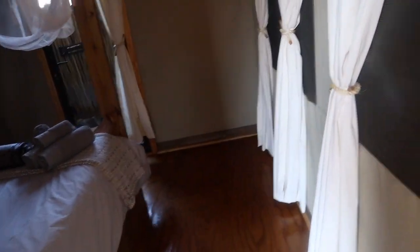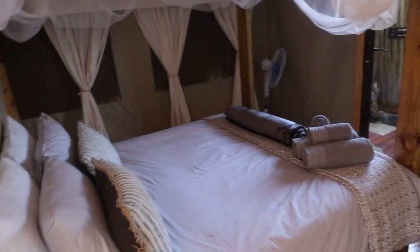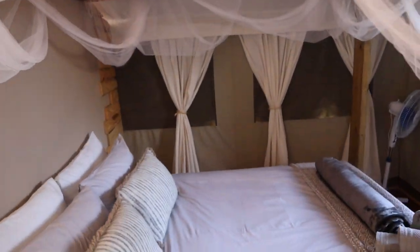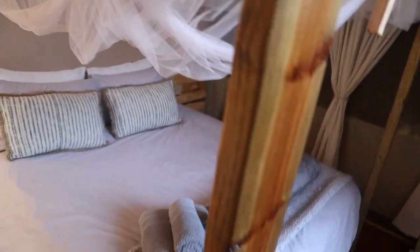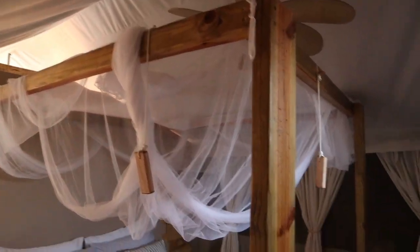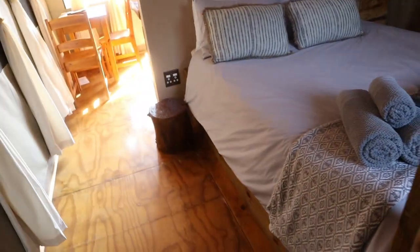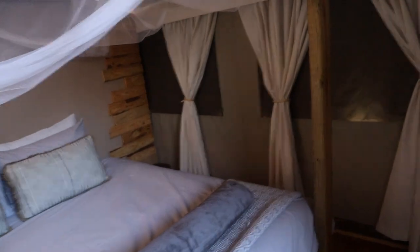This is the bedroom - a beautiful bed with mosquito nets. We ended up not using the nets because it was very hot, so you will need the fan. We used the fan throughout the whole stay, including the extra fan on the floor.